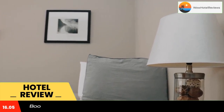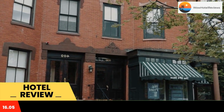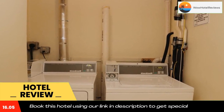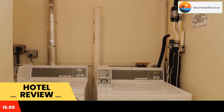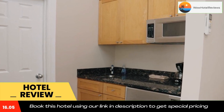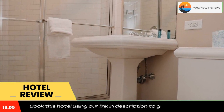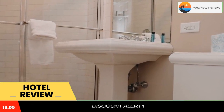Heart of South End, Convenient, Comfy Studio #22 provides city views and free Wi-Fi, with accommodations well set in the center of Boston, within a short distance of Back Bay, Hynes Convention Center, and Boston Public Garden. Each unit features a fully equipped kitchenette with a microwave, a seating area, a flat-screen TV, and a washing machine.